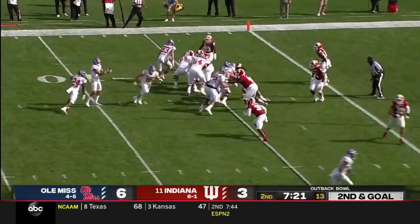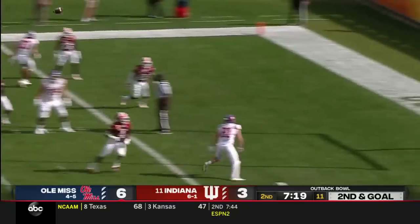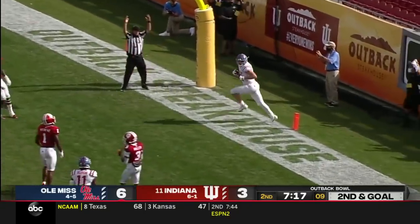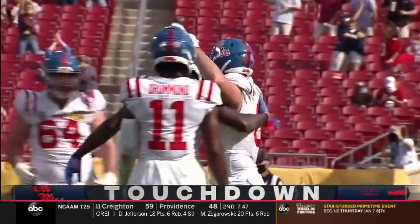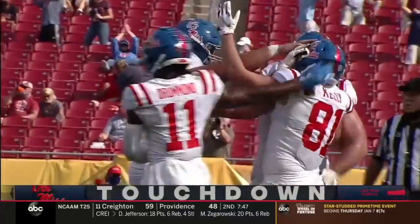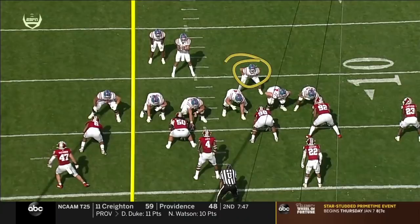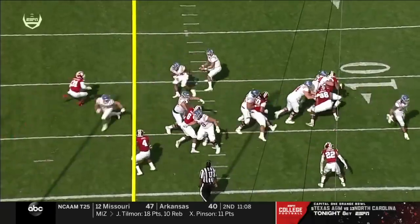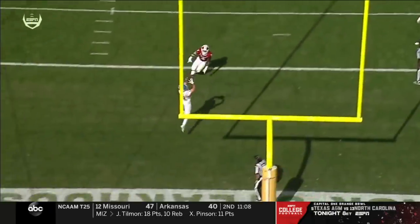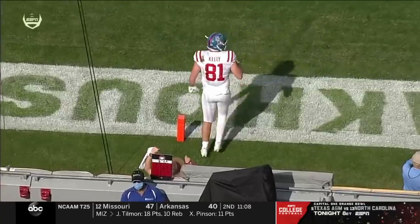18th play of the drive for the Rebels. Corral pulls it back, lob, touchdown — just as you described. Casey Kelly with the touchdown catch for the Rebels. And this is what Ole Miss does: they lull you to sleep, run, run, run, and Matt Corral is so good at that play. It actually comes from across the formation, and that's so hard for Cam Jones.